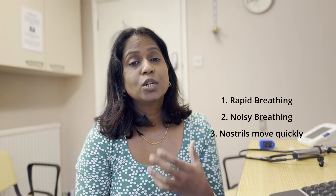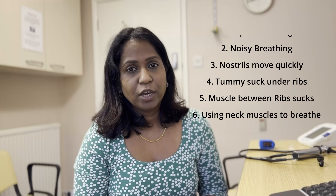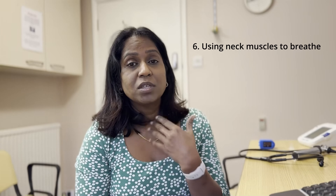Signs of struggling to breathe include: nostrils moving quickly, tummy sucking under the rib cage, muscles between the rib cage sucking inside, or the baby using neck muscles to breathe. If any of these signs are present, meaning the baby is really struggling to breathe, you have to call the GP or 111 straight away, or take the child to A&E.